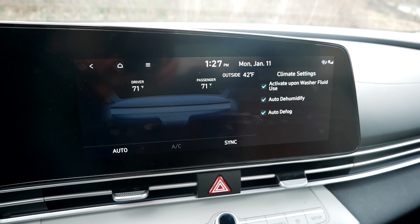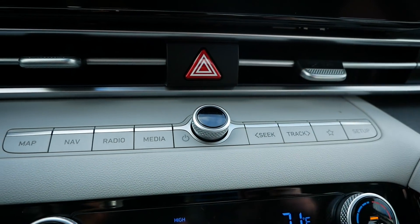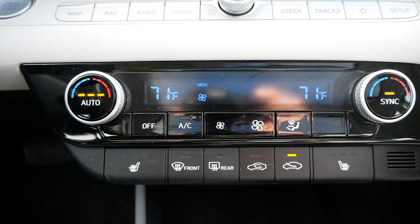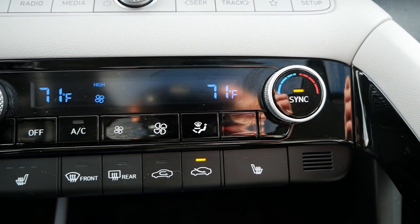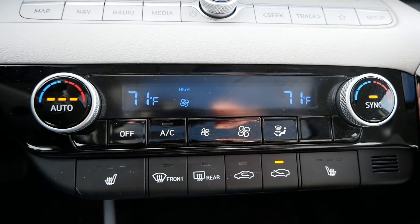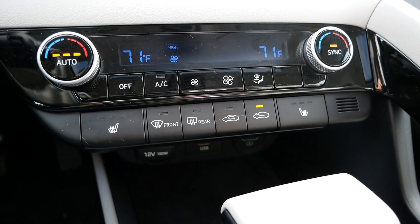Overall, a pretty good, nice high-resolution screen. Coming down beneath that, you have those few shortcut buttons and the volume knob. And then you have your climate controls, which still have a slightly dated little display, but it's not a big deal. I like the little climate control knob — it's very easy to control, very simple and straightforward. No real complaints there.